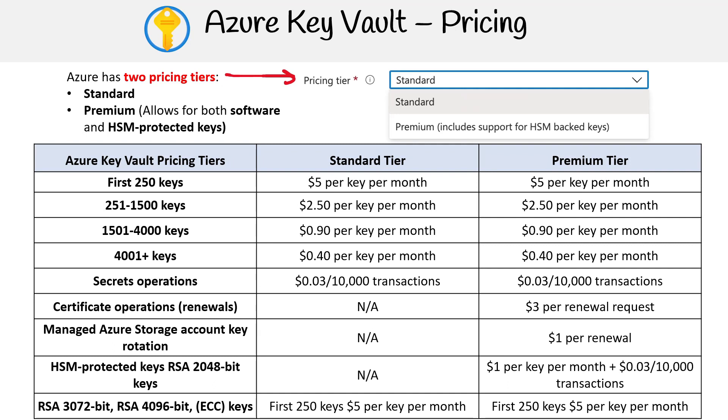Here's a closer look at the pricing tiers. For the first 250 keys, regardless of whether you're on the standard or premium tier, you'll be billed $5 per key every month. For 251 to 1,500 keys, the price drops to $2.50 per key monthly, again consistent across both tiers.